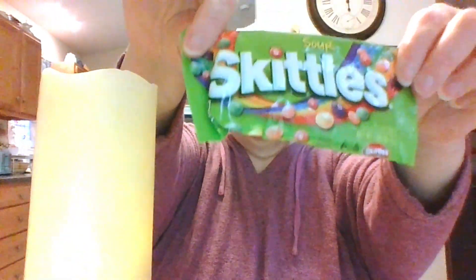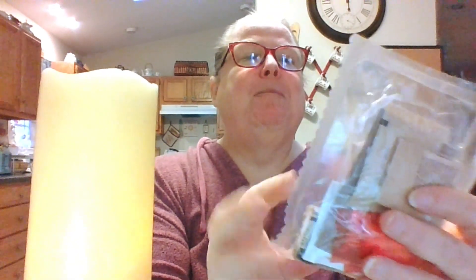We have grape jelly, a beverage base powder — lemon lime, so like Kool-Aid probably. This is a multi-grain snack bread. This would be peanut butter. And we got a little Skittles bag in there too!